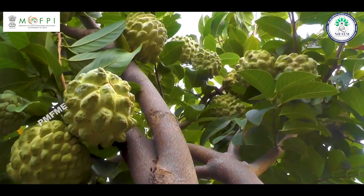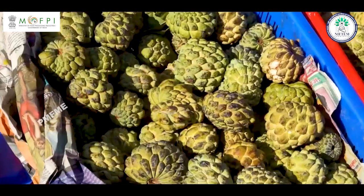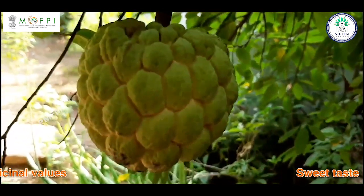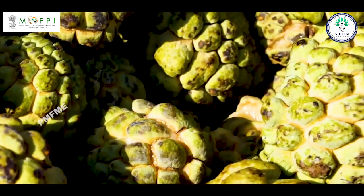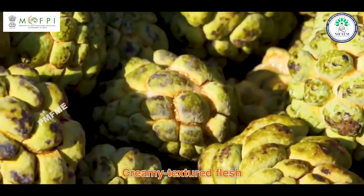Custard Apple is a delicious and commercially important fruit crop with pleasant flavor, mild aroma, sweet taste, and good nutritional and medicinal values. The fruit is popular for its sweet and slightly tangy, creamy texture flesh.